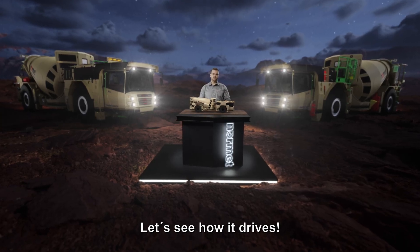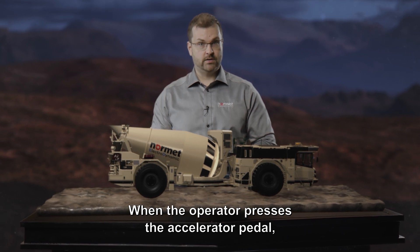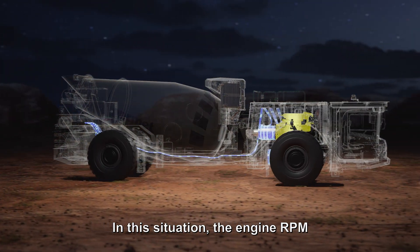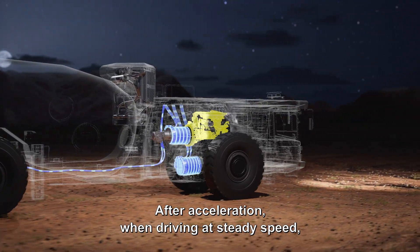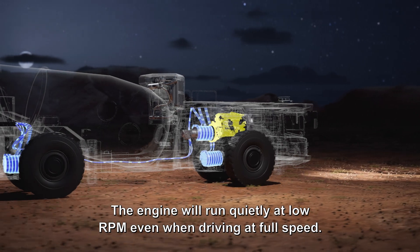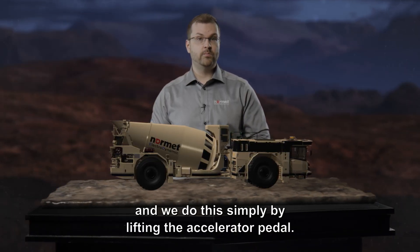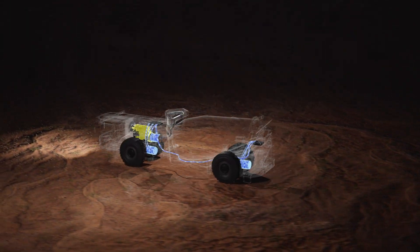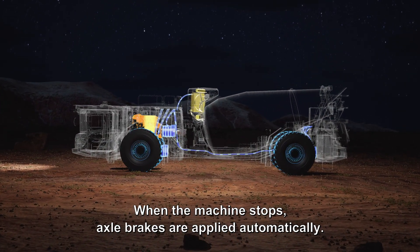Let's see how it drives. First we will do acceleration and deceleration on a flat surface. When the operator presses the accelerator pedal, the machine will accelerate readily and smoothly without gear changes. The engine RPM will increase to accelerate the machine promptly. After acceleration, when driving at steady speed, the engine RPM will automatically come down to optimize fuel consumption — the engine will run quietly at low RPM, even when driving at full speed. To decelerate, simply lift the accelerator pedal; the machine will smoothly and controllably slow down all the way to zero. The engine absorbs the braking power, reducing axle brake wear. When the machine stops, axle brakes are applied automatically.